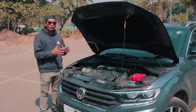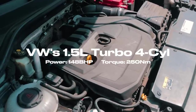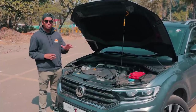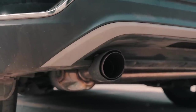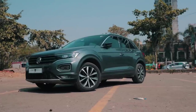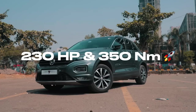This is the 1.5 TSI four-cylinder engine — more or less the same engine you get in the Virtus GT, Taigun GT, Slavia and Kushaq. Stock, it made 147 bhp and 250 Nm of torque. But with the Mach Performance full system exhaust with Akrapovic tips, a K&N air filter and a Stage 2 tune from Venom Performance, it now pushes almost 230 horsepower and 350 Nm of torque.